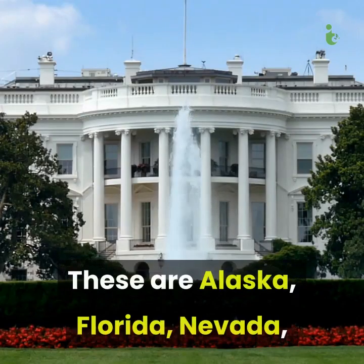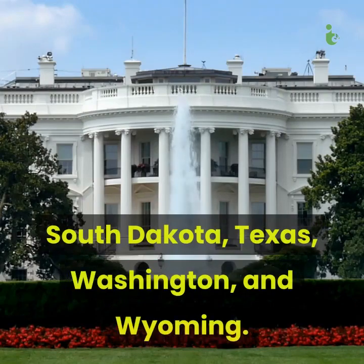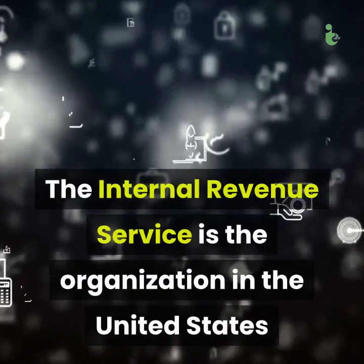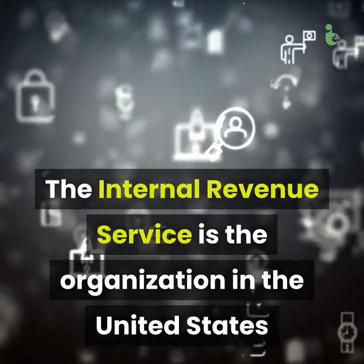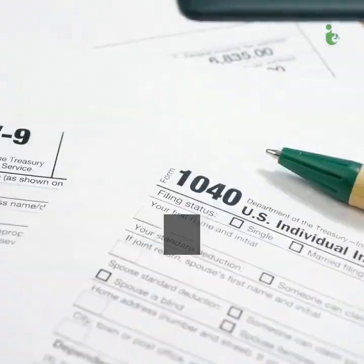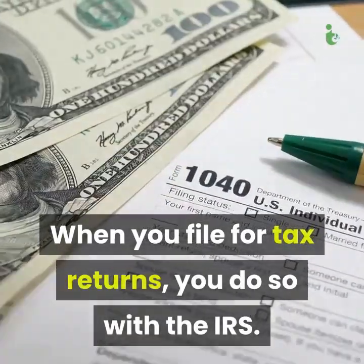The states without a state income tax are Alaska, Florida, Nevada, South Dakota, Texas, Washington, and Wyoming. What is the IRS? The Internal Revenue Service is the organization in the United States that is in charge of the country's taxation system. When you file for tax returns, you do so with the IRS.